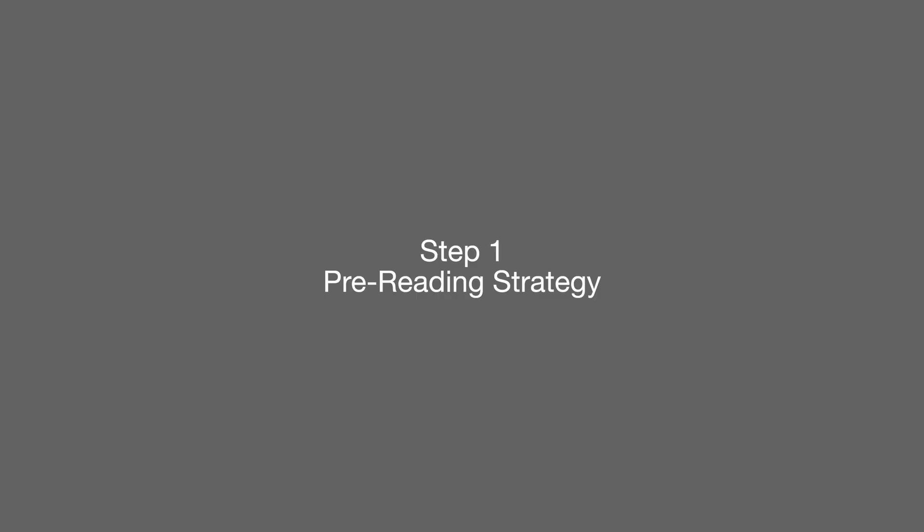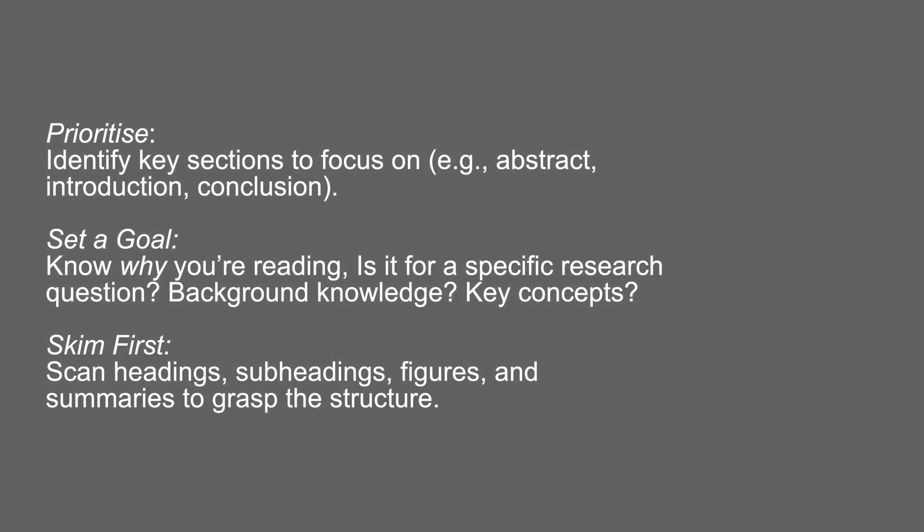So step one is the pre-reading strategy, and this is very important. A lot of people don't realize that there's some work you have to do before you even begin reading. If you just jump straight into the reading, you're missing out on key steps that will help you read and understand the information quicker. This is broken down into three key steps: number one is prioritizing — identifying the sections to really focus on; number two is setting a goal — knowing why you're reading; and number three is to skim, which allows you to get a grasp of the structure and scan the headings and key figures within the text.